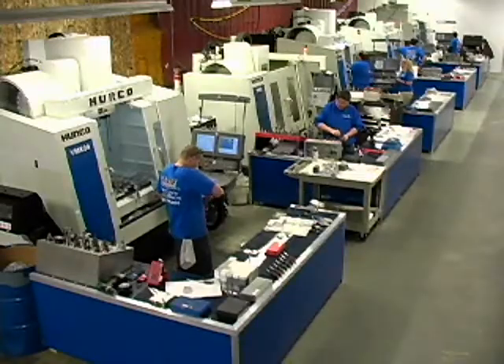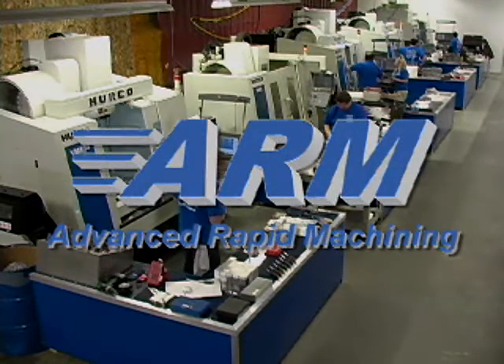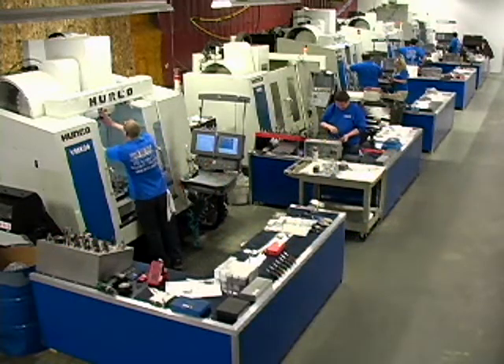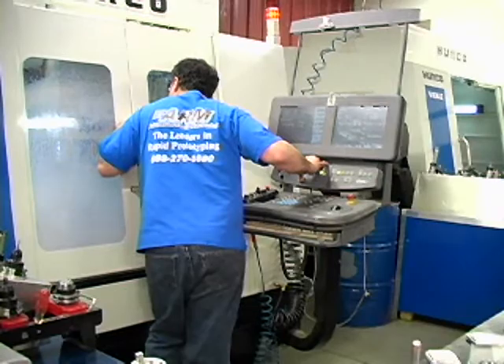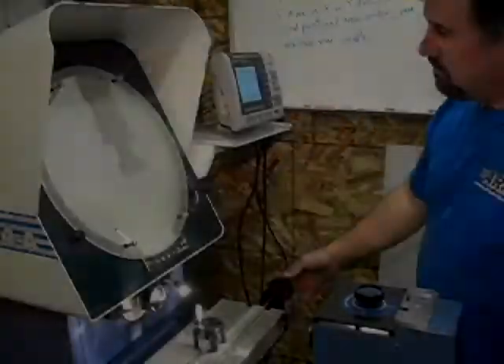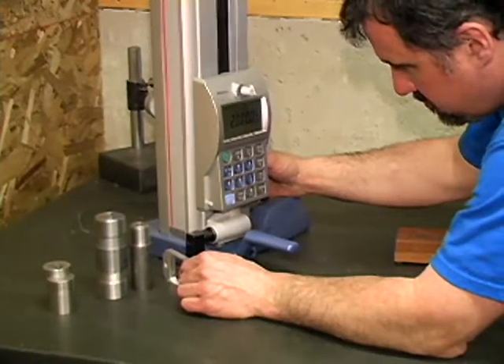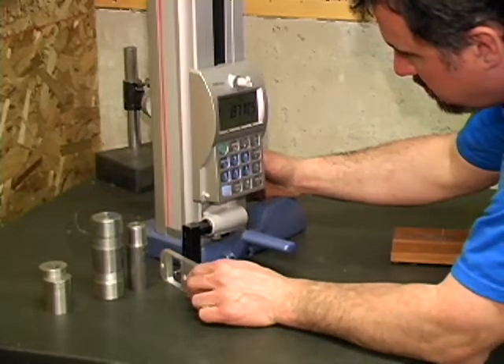Our newly developed precision machining company, Advanced Rapid Machining, also known as ARM, continues to expand. With the addition of six new CNC machining centers, we can offer a lead time of one and a half weeks, several days better than the industry standard. ARM's new Fowler Comparator and Mitutoyo Height Gauge provide increased inspection capabilities to ensure that all machine products meet quality guidelines.